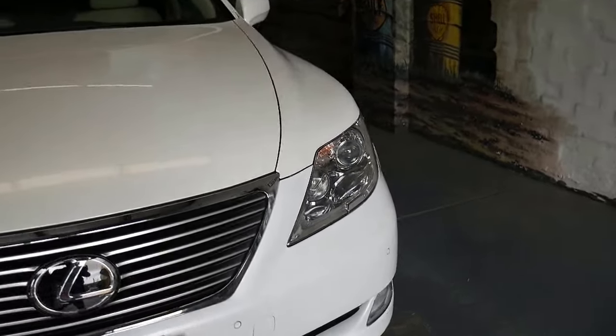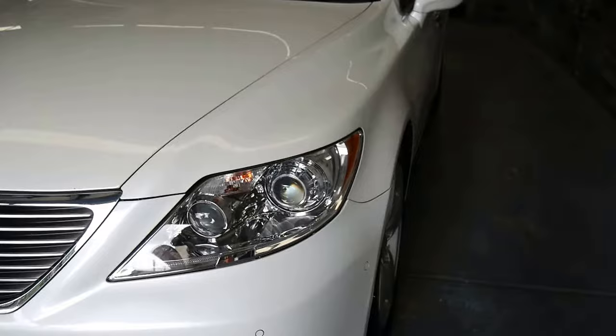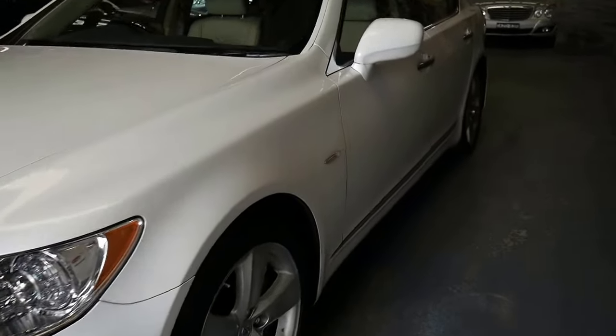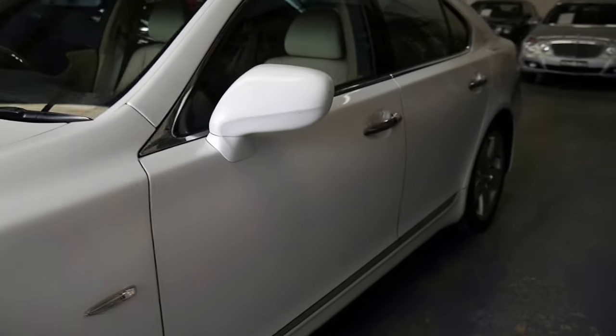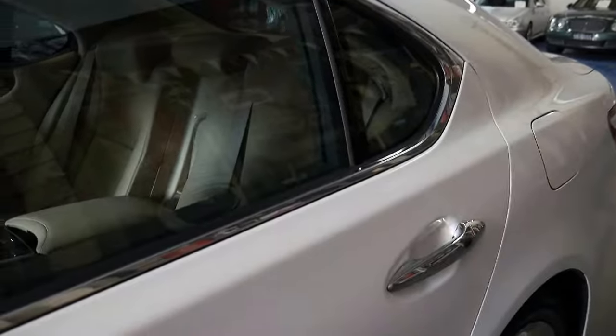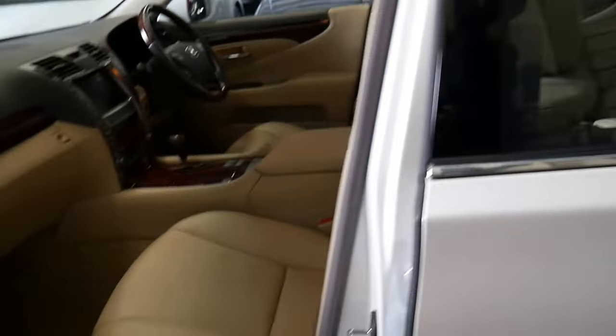This 2008 Lexus LS460 is absolutely beautiful. It's pearl white in color with cream leather interior, and it's had every single service done at a Lexus dealership right up to date.